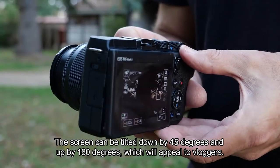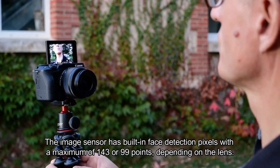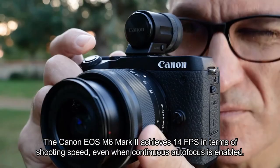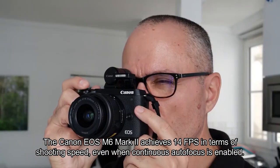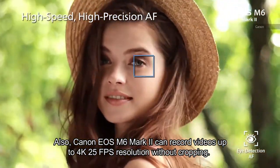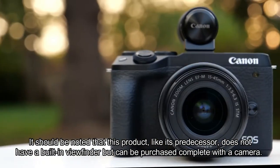The screen can be tilted down by 45 degrees and up by 180 degrees, which will appeal to vloggers. The image sensor has built-in face detection pixels with a maximum of 143 or 99 points depending on the lens. The Canon EOS M6 Mark II achieves 14 frames per second in shooting speed even when continuous autofocus is enabled. It can also record videos up to 4K at 25 frames per second without cropping.